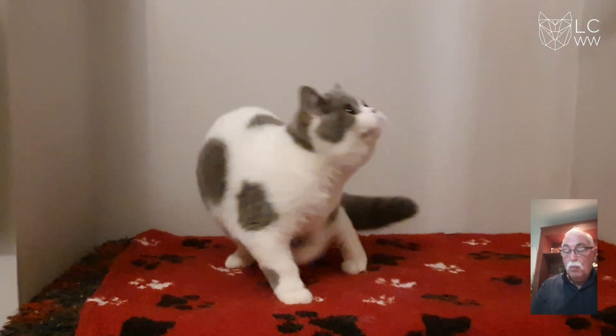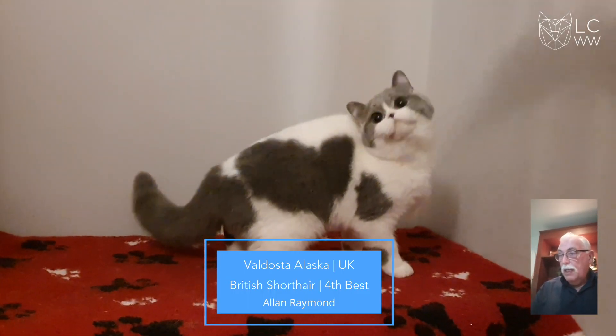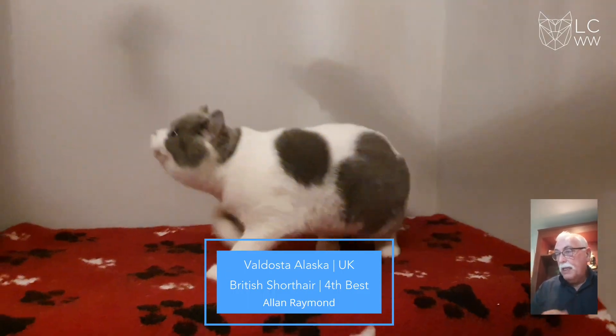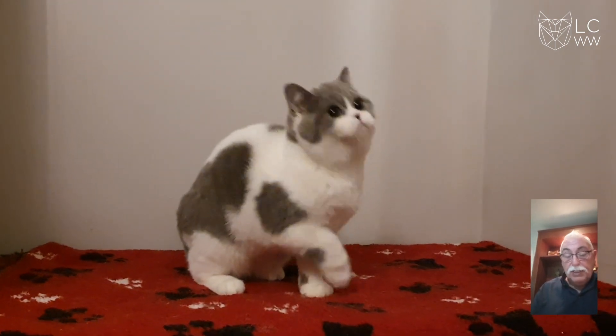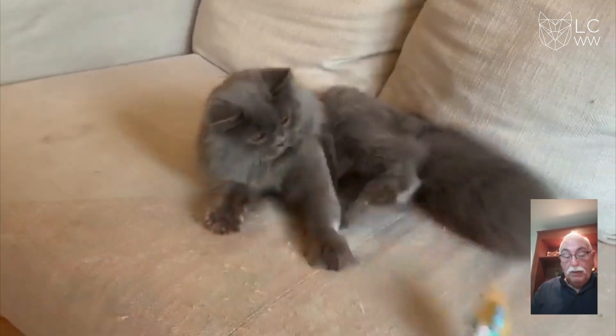4th best in show is a blue and white British Shorthair, lovely cracking in the coat, lovely coat texture, beautiful eye shape, lovely muzzle, lovely short strong legs, broad chest. Congratulations, this is my 4th best.